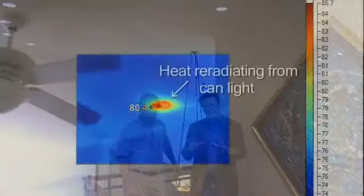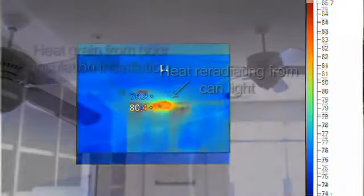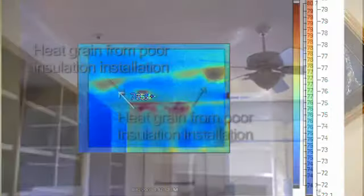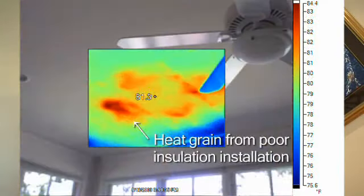It's also important to note that we also get heat gain from attics. As you can see in this thermographic image, even though the light fixture is off, we can see quite a bit of heat re-radiating around that fixture. You can also see examples of heat gain as a result of improper insulation. So we're not just thinking about heat loss in the winter; we also get heat gain in the summer.